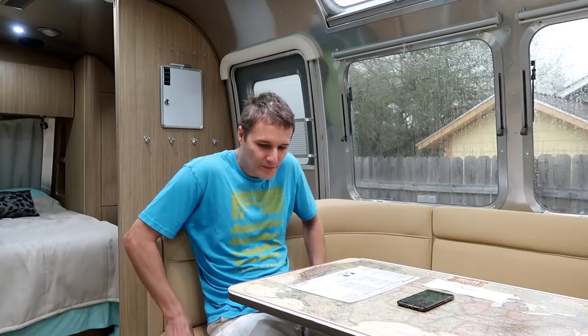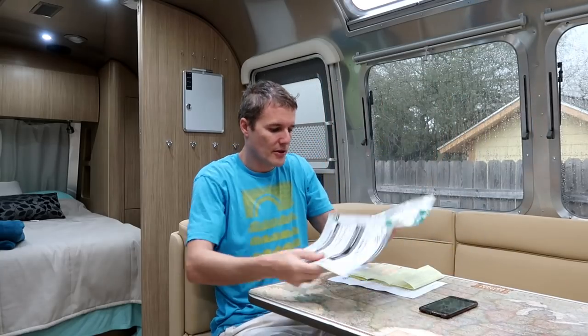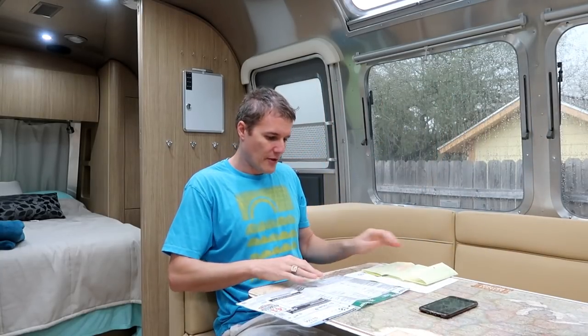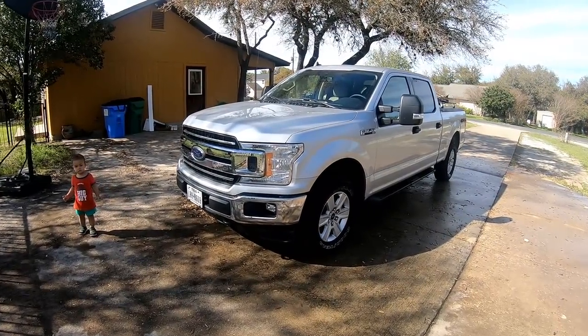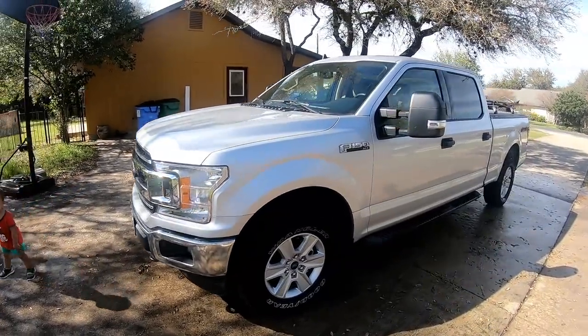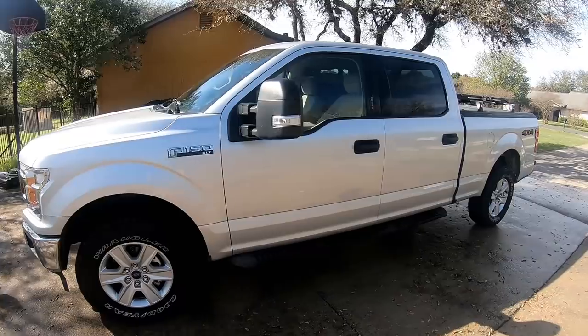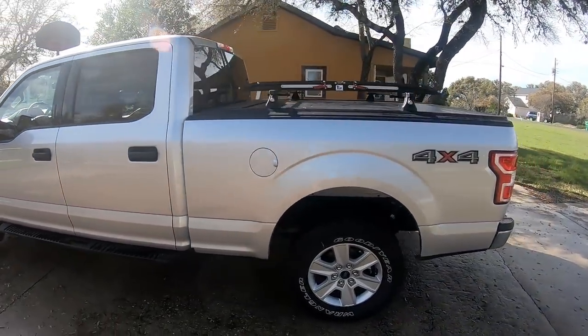The second obvious big ticket item was the pickup truck. Here's the window sticker — the MSRP was $54,450. From the beginning I knew I wasn't going to get as good a deal as I otherwise could because of what we wanted.